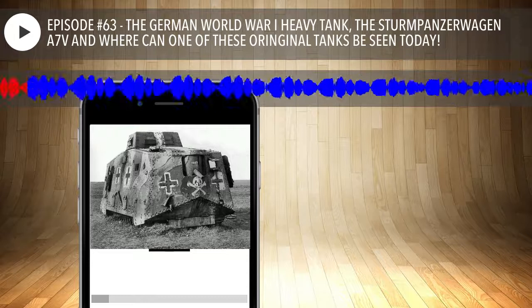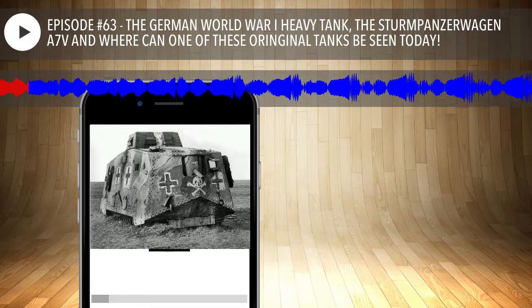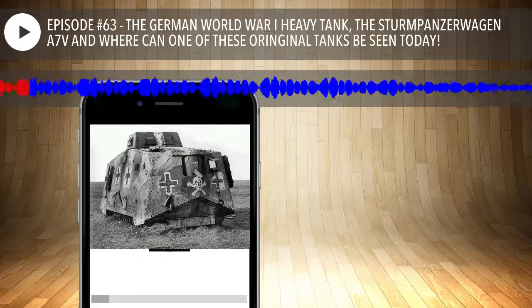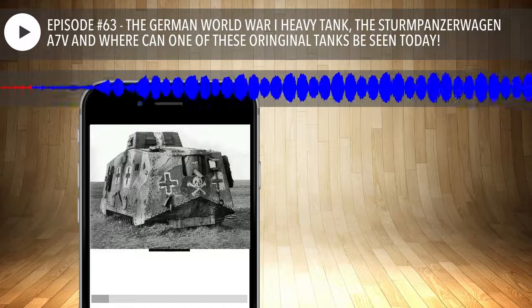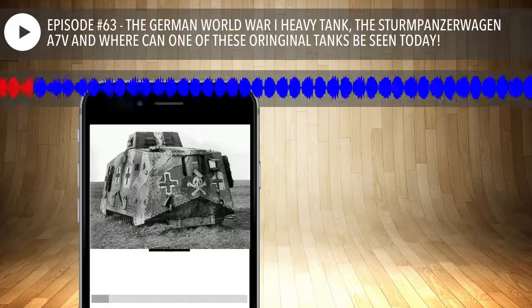I hope one day Craig does books on tape so I can listen while I'm driving. Before we start, I want to remind our listeners that we get some of our episode information from books, and for this episode I used Craig Moore's book called The Tank Hunter.